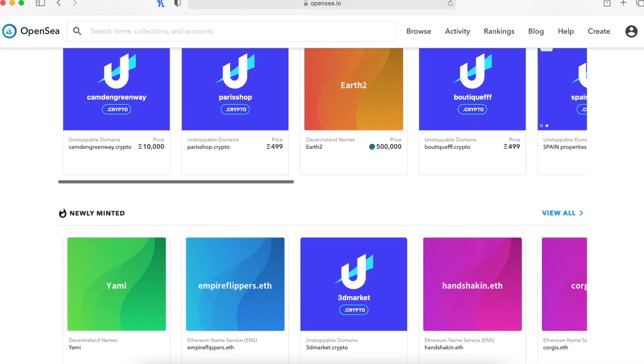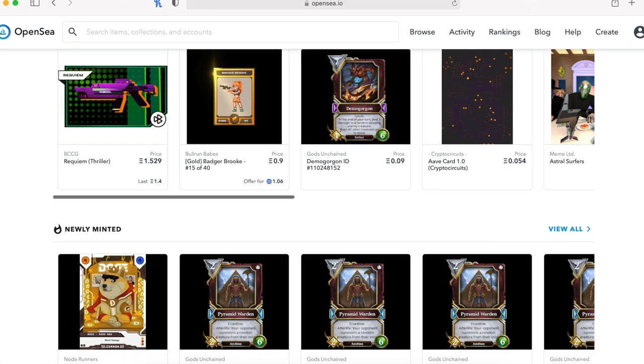NFTs do not just have to be digital art. They could also be online domains, digital trading cards, etc. They are just assets that could make you money. However, most NFTs are worthless. The majority of NFTs out there are made by people like you and me — we have no social influence and people don't want to buy our art. To make NFTs a smart investment, you should be buying from a well-known artist or a person of influence.